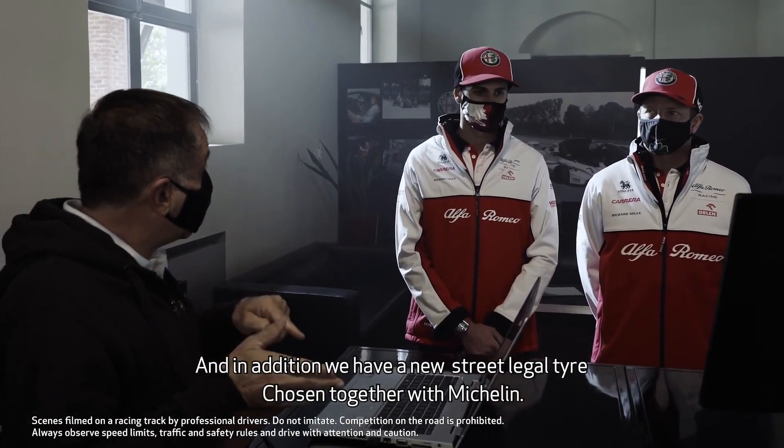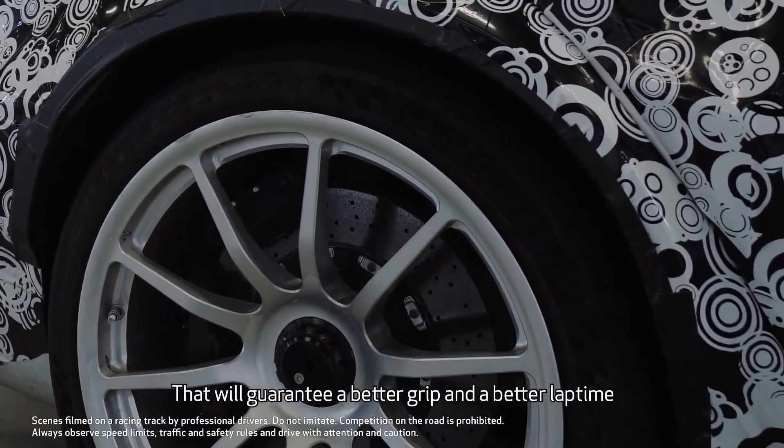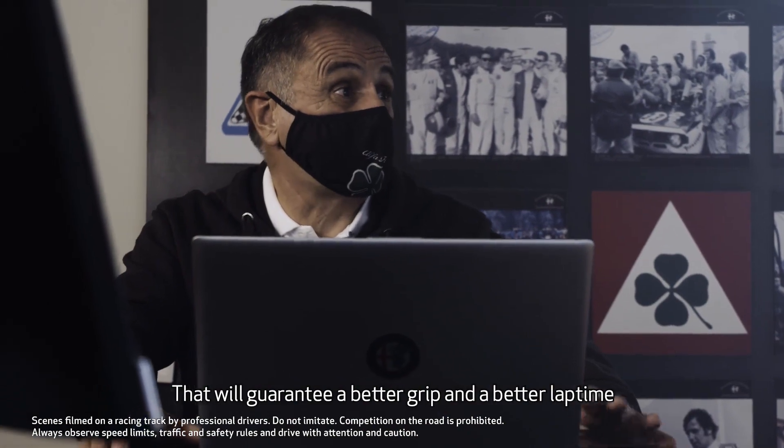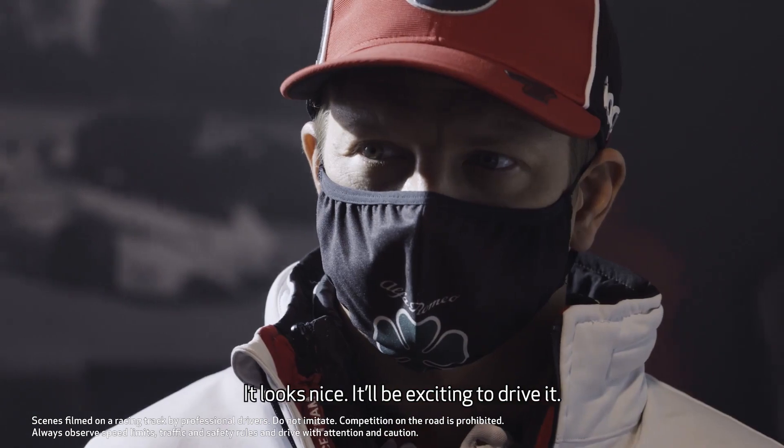In addition, we have new street-legal tires that we have chosen together with Michelin, which will guarantee a better grip and a better lap time. It looks nice and it will be exciting to drive.